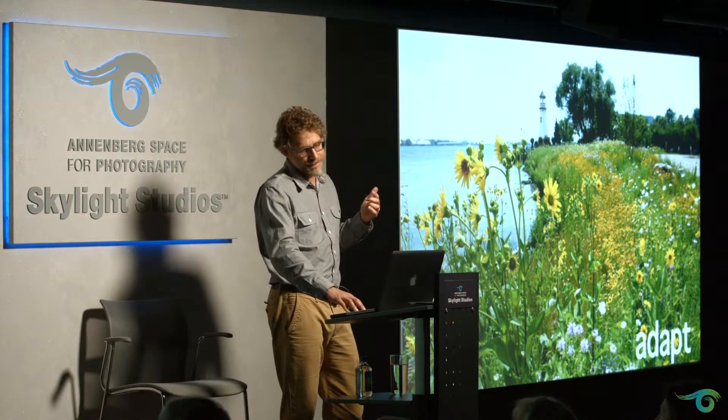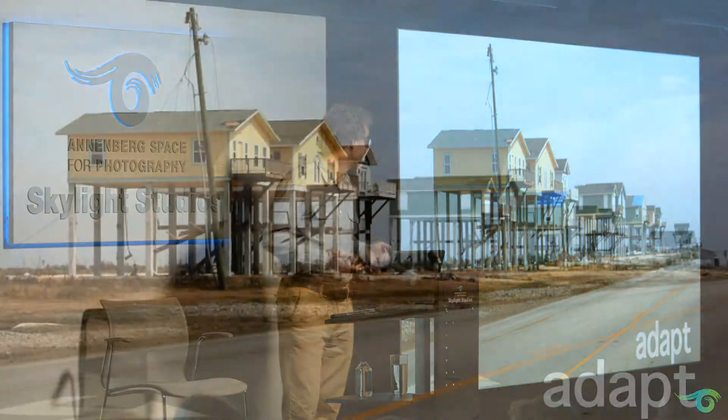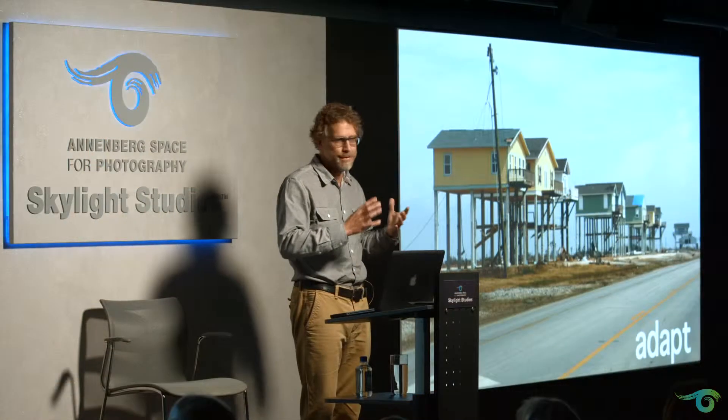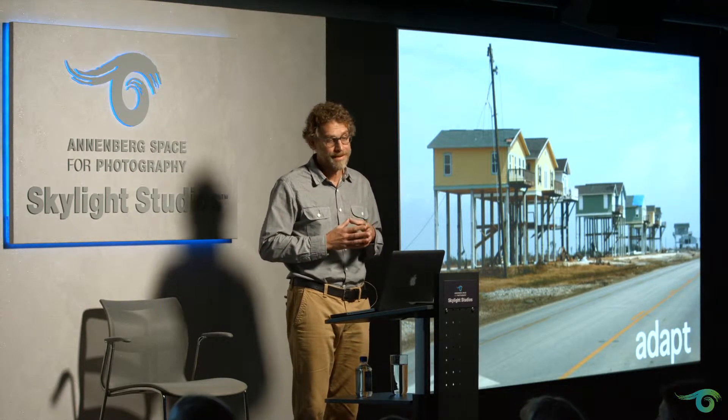The classic approach to adaptation is just putting houses on stilts and letting the water go underneath. My background is urban planning and urban design, and we talk a lot about streetscapes and what it's like to walk down the sidewalk and experience things in the street — and this doesn't create a particularly compelling streetscape.